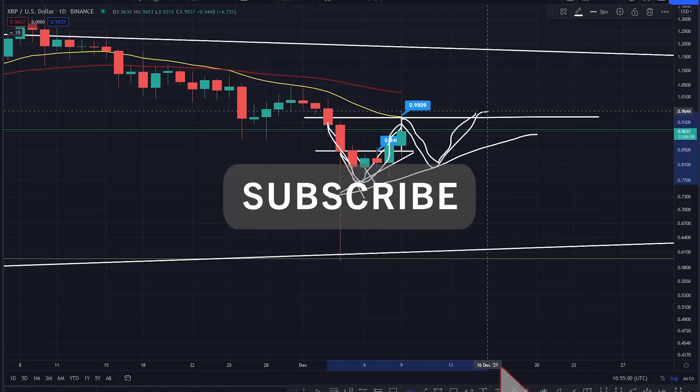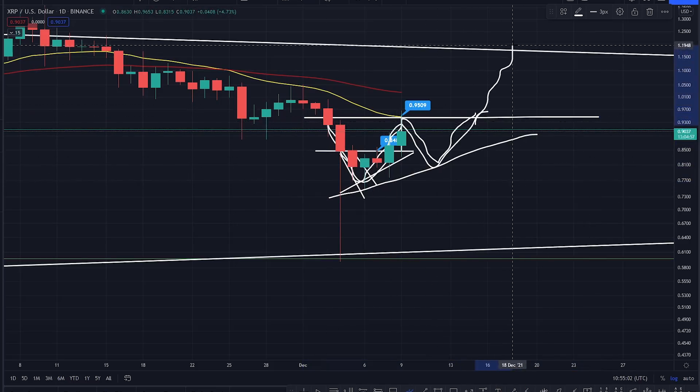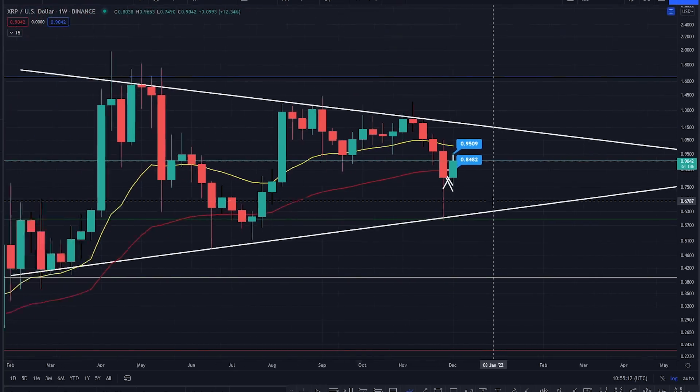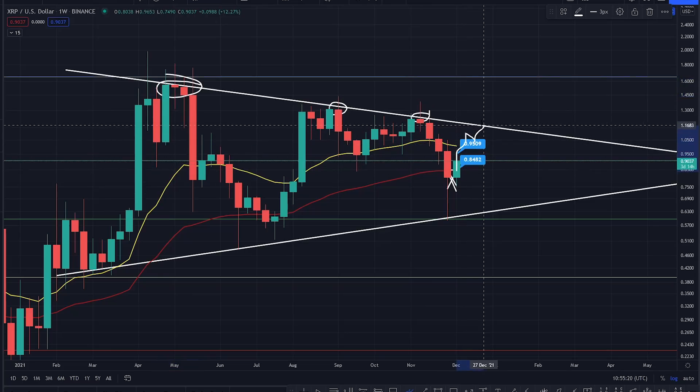That huge ascending triangle — once we start to break that, this is where you're going to start to retest this white trend line just there. This is paramount because once we start to get back above that particular white trend line and close above it on the weekly — look, we failed to close above this particular level of resistance on the weekly. If you do start to see XRP come back up here and start to close above this white line, that's mega — absolutely mega for XRP.